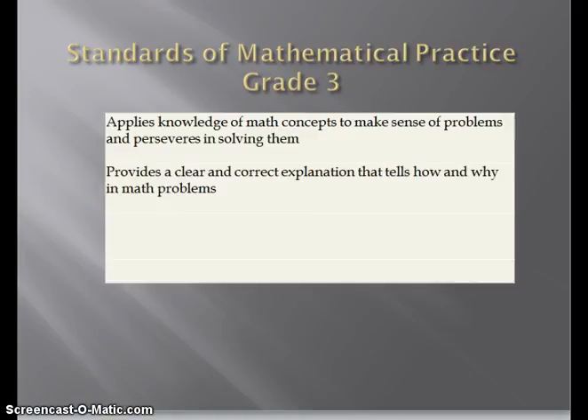And lastly, students will be assessed under the area of standards of mathematical practice. In particular, with the example using the grade 3 progress report, the following standards will be assessed: applies knowledge of math concepts to make sense of problems and perseveres in solving them; and provides a clear and correct explanation that tells how and why in math problems.